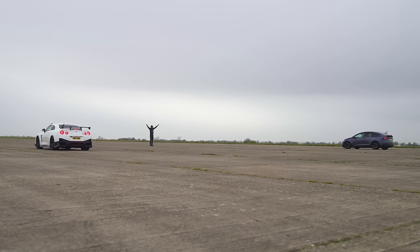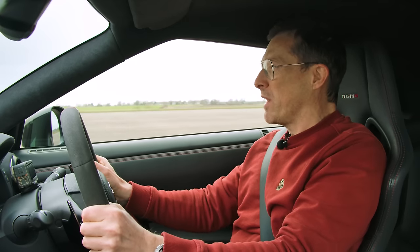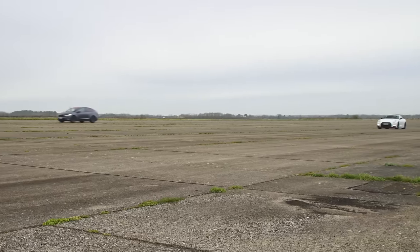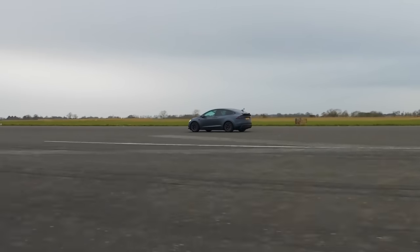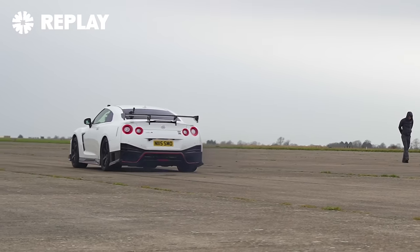Three, two, one. Wow! This is quick! Come on! It's spinning its wheels beautifully. That is a decent, decent run. I reckon I could probably leave the line a bit quicker — there's a bit of a delay when you lift off the brake on this car. But wow, that hooked really, really nicely.